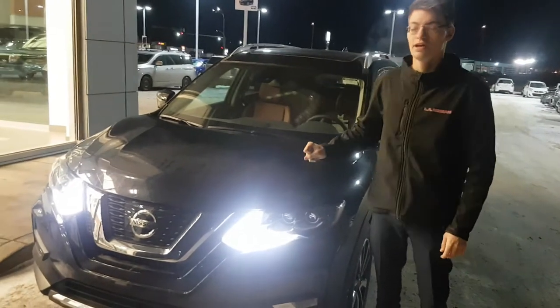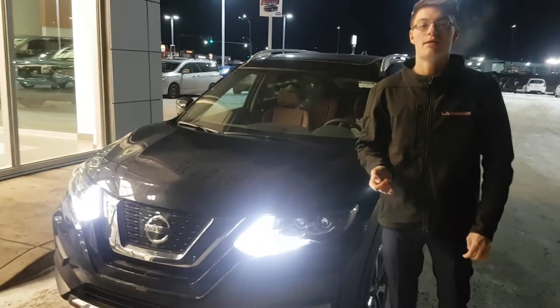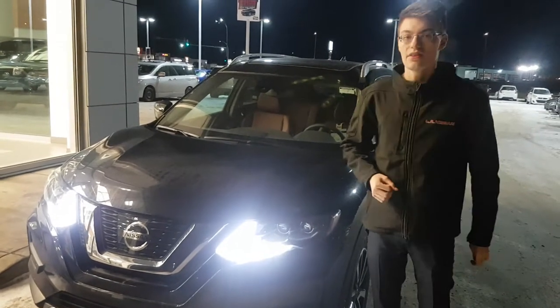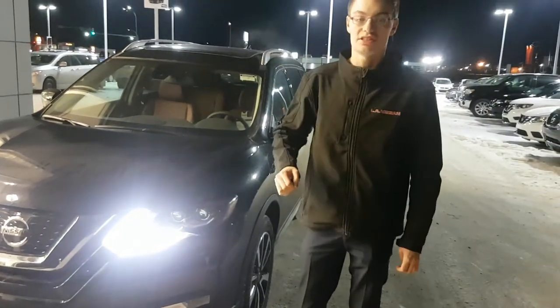What I have pulled up for you here is a Rogue SL Platinum Reserve. This vehicle has the same exact features, bells and whistles. The only difference, as you might already be able to tell, is the leather color and the quality of the leather — it is upgraded. So everything else is the same. You have different leather, I'll show you that in just a second.